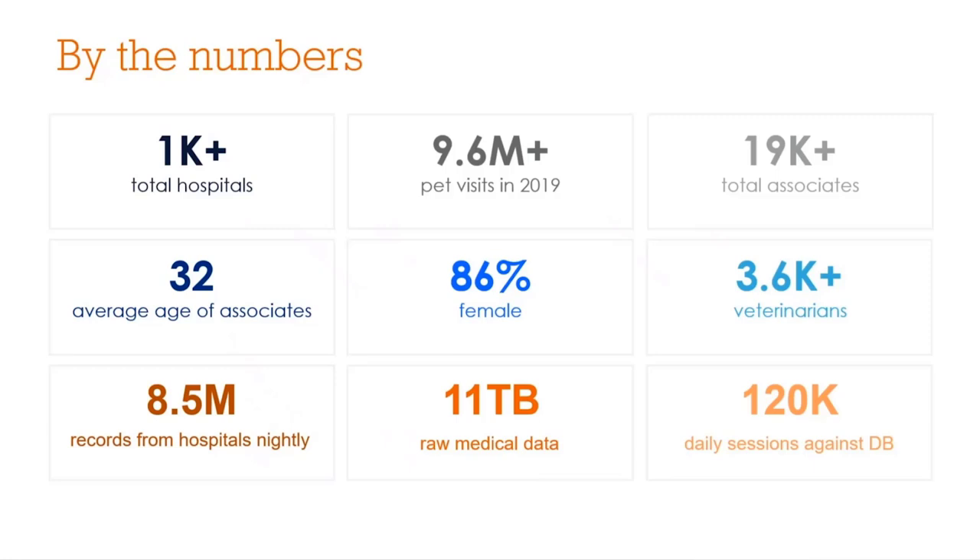The company is dominated by females and millennials. With all those pets we serve, we bring in close to 9 million records nightly from our hospital servers, holding about 11 terabytes of that raw medical data. We use a lot of that data on a regular basis for analytics, as you can see from the 120,000 daily sessions we have against our database. This amount of data really allows us to lead the industry forward using our data for research and providing publications and insights to the rest of the veterinary care industry.